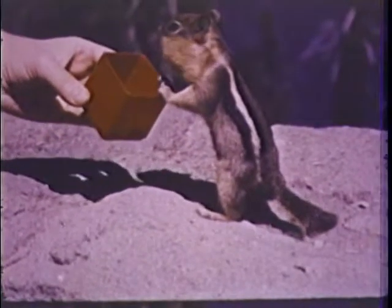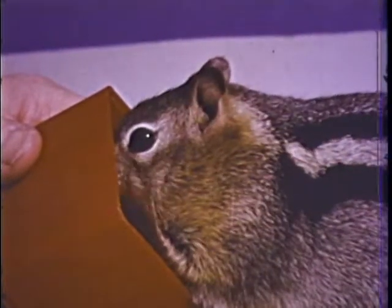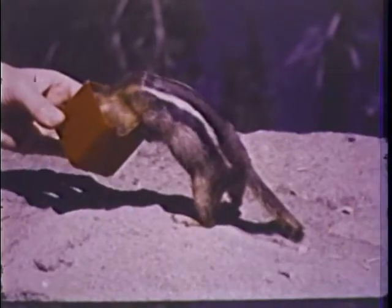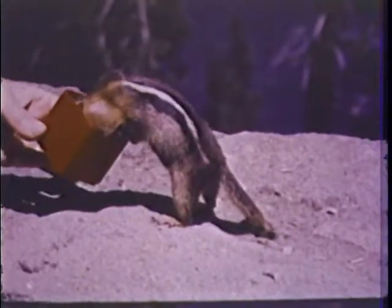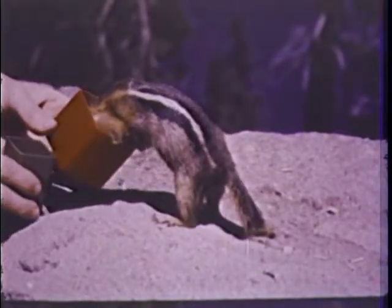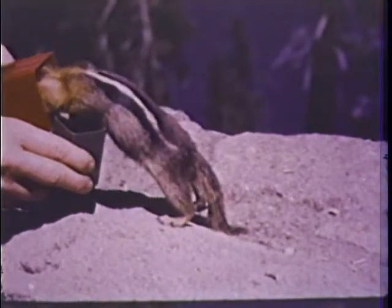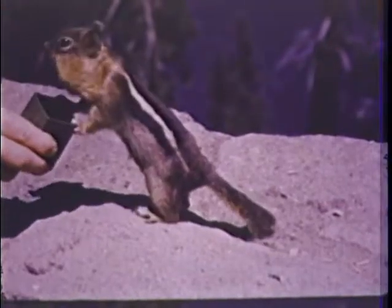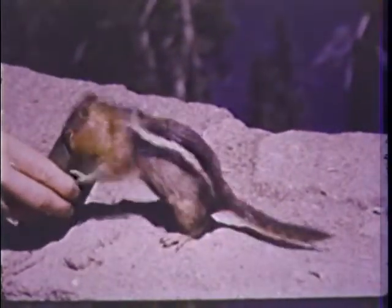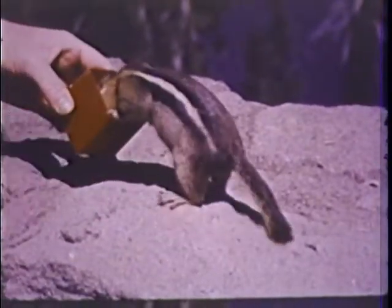When peanuts are hidden in a box, Squeak will poke his head in to get them. He shoves as many nuts as possible into his pouches — see how his cheeks bulge? And still he keeps getting more. His cheeks are so fat he can't get his head into the smaller box. Have you ever seen anyone work so hard to get what he wants?